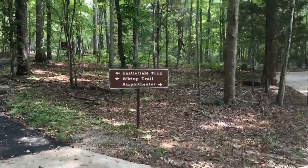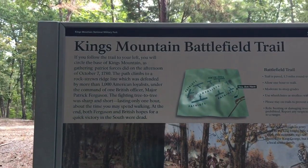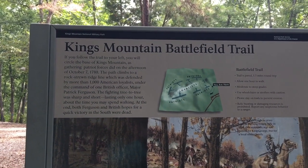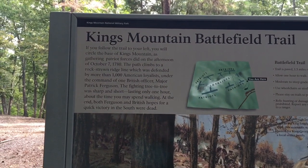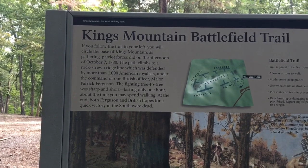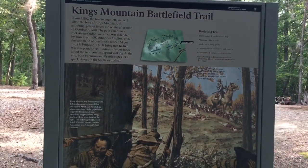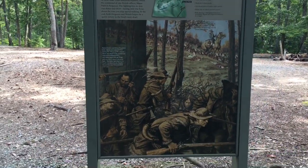We're heading to the battlefield trail. This is the Good Rubber Walking Pass. We're about to start, and this sign tells you the little story — with Cora barking in the background — but if you read one thing: the fighting was tree to tree, sharp and short, lasting only about one hour.